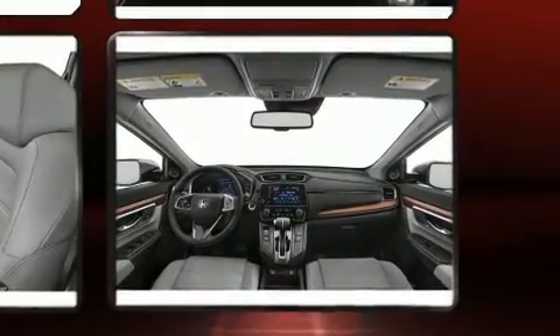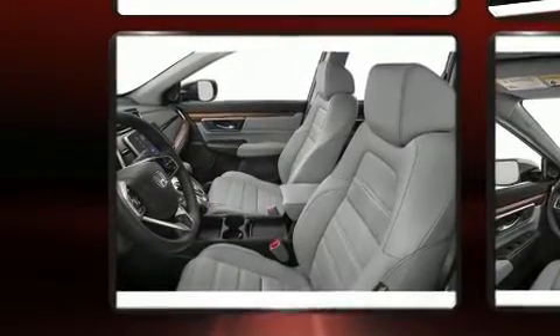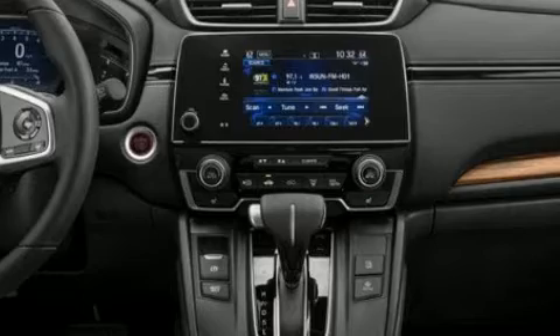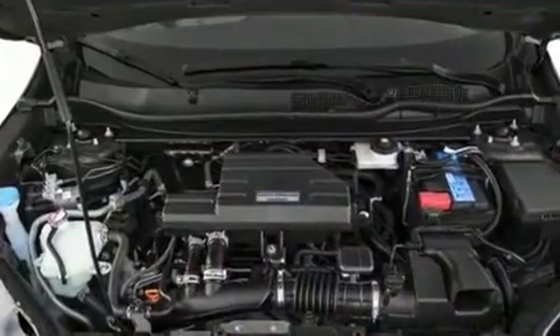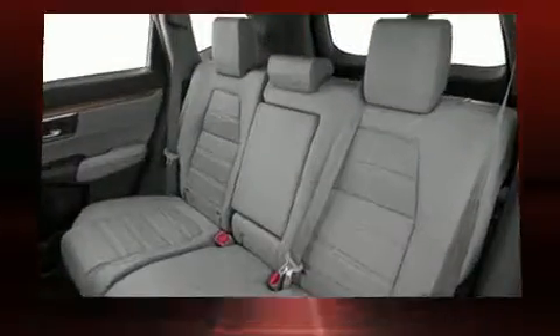It includes power seats, leather upholstery, an automatic dimming rearview mirror, an outside temperature display, a power moonroof, a power rear cargo door, and seat memory.